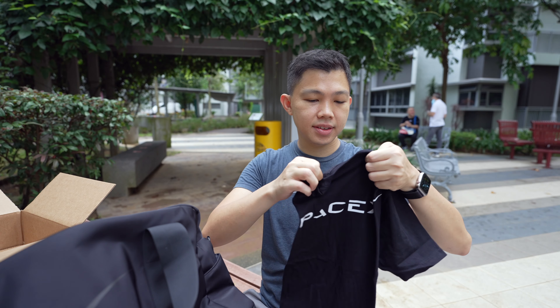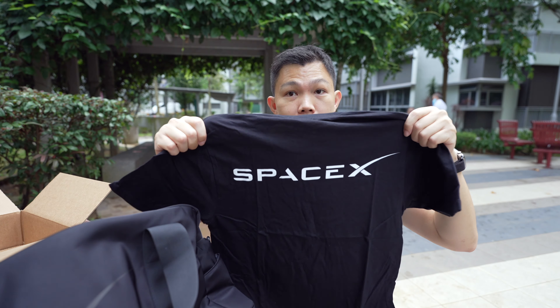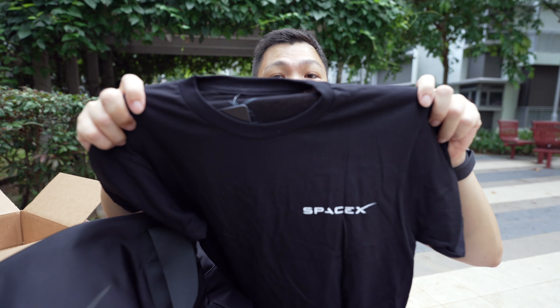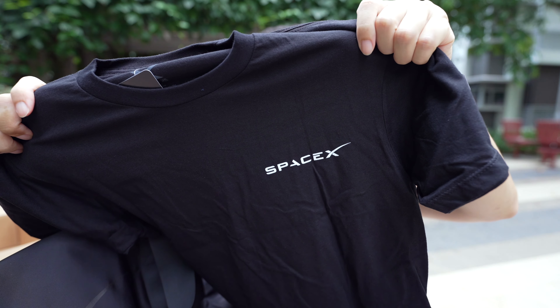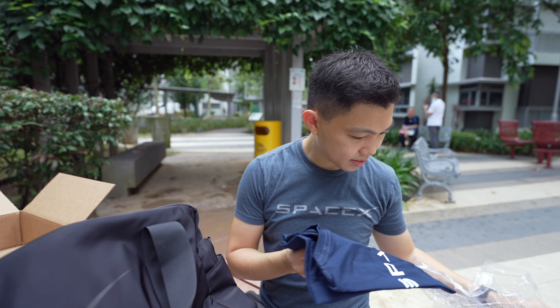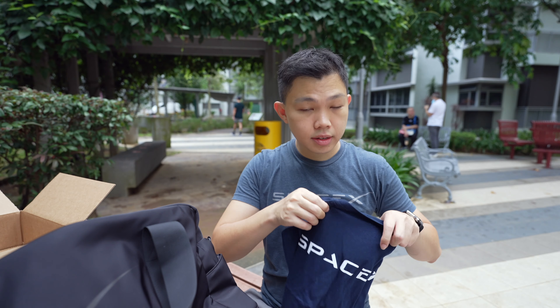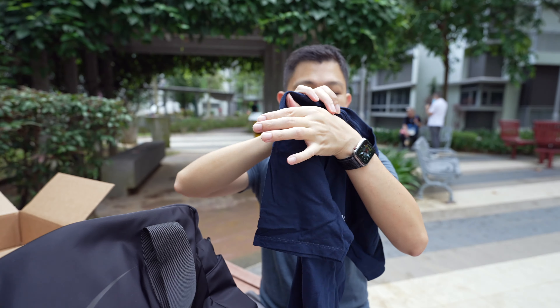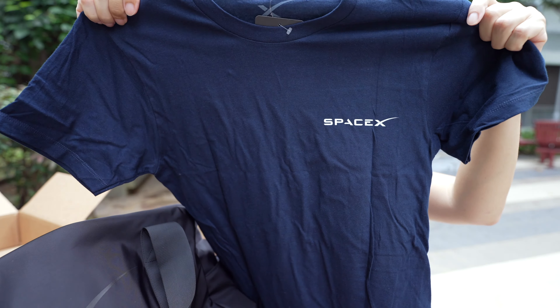The last two t-shirts are simple colored SpaceX logo t-shirts. Here's the black one — this is the back, and you can see the SpaceX logo on the left collar. Lastly, here's a navy one — same design, this is the back and this is the front. This one is men's S-size.